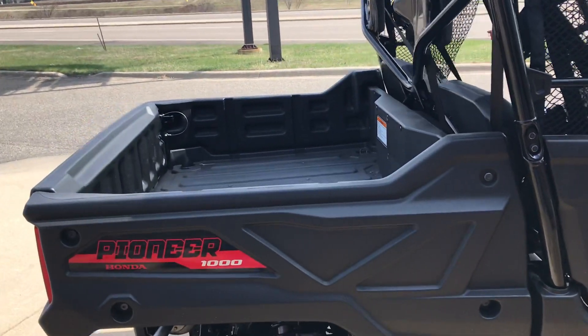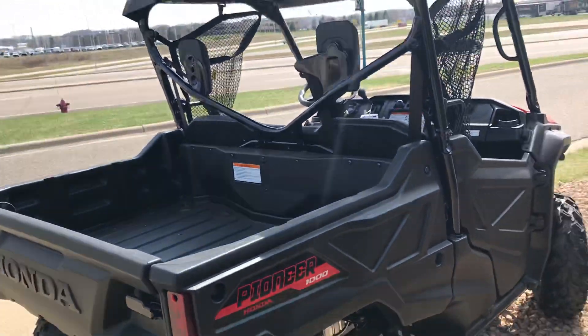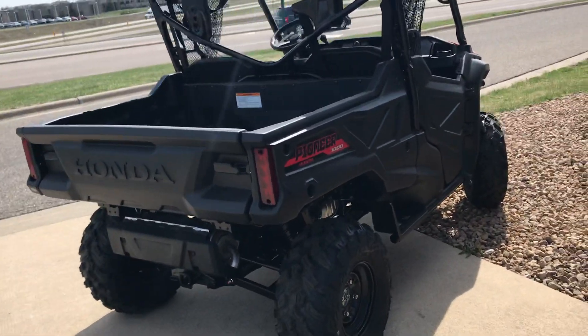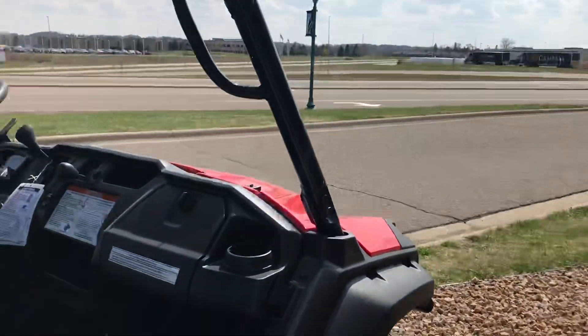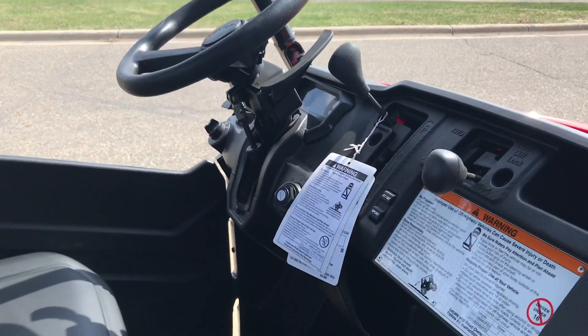It has a thousand pound capacity in the bed and 2000 pounds towing capacity. This is the red model — you can add color panels along the bed and the doors.